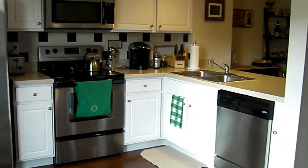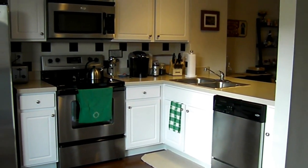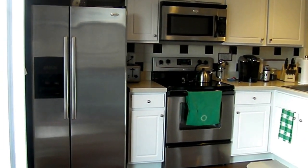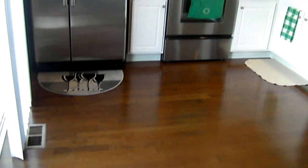All stainless steel appliances — the dishwasher, electric range, built-in microwave, and refrigerator all stay. The kitchen offers hardwood floors and can lighting.